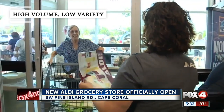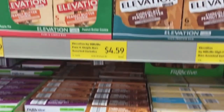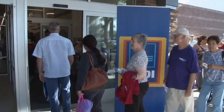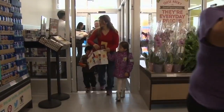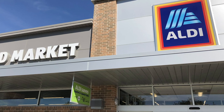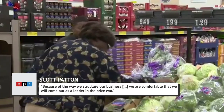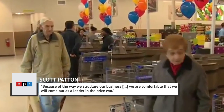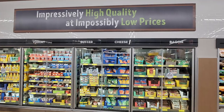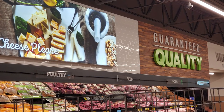Every regular Aldi shopper knows they won't find a dozen options of, say, ketchup at their neighborhood store. Aldi stores carry a limited assortment of products at significant volume, which enables the chain to land good deals with suppliers and provide low prices to customers. Scott Patton, vice president of corporate buying at Aldi, told NPR that unlike traditional supermarkets, Aldi has "been involved in being a low-price leader since day one," and that limiting the brands they carry is one of the key ways Aldi leads the price war.